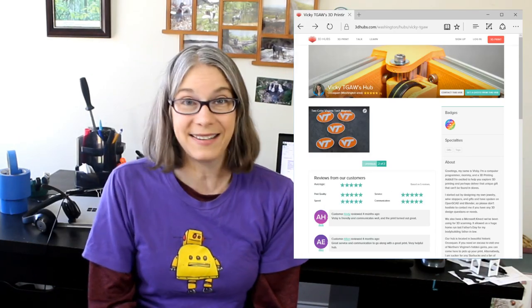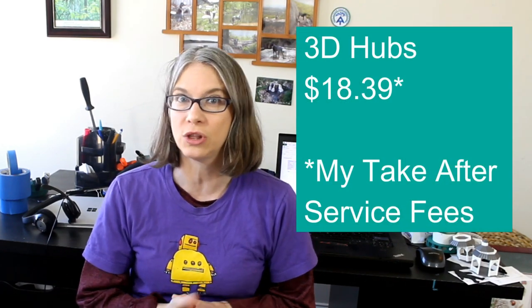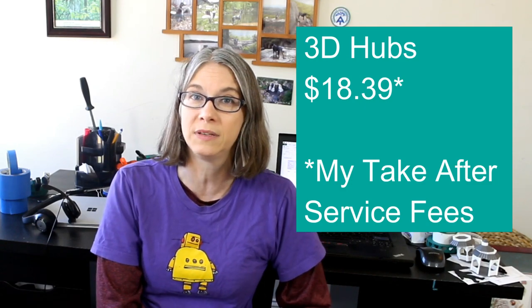I also did 3D Hubs. Honestly I wasn't sure how fulfilling I would find it to print other people's models and projects. I have a very low sample size — I only made $18.39 in 2015 through 3D Hubs — but I have to say it's very fulfilling. The people who come to you to print things, some of them this is their first thing they've 3D printed or the first thing they designed. When you're doing that for somebody else, you get to be there and see their face when their design comes to life.